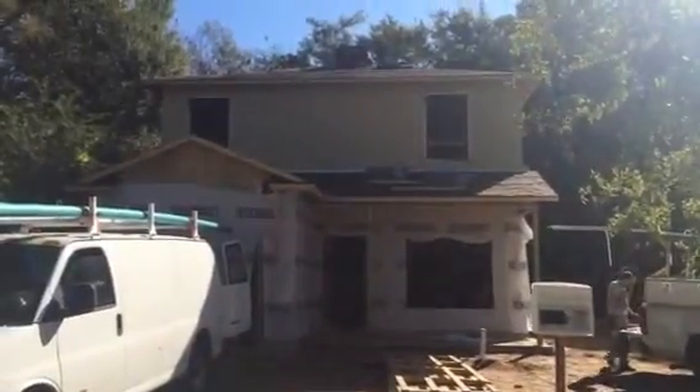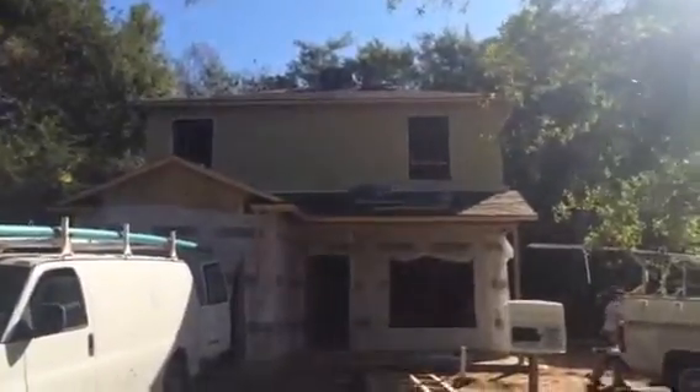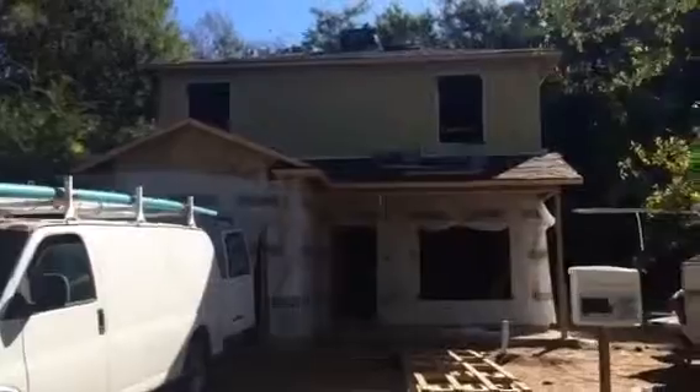Hi everyone, this is Kyle with JWB. Here we are at 1287 Woodruff Ave in Jacksonville, FL. This is our 1641 model — it's 1,641 square feet.